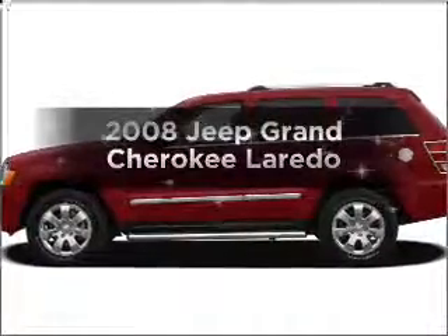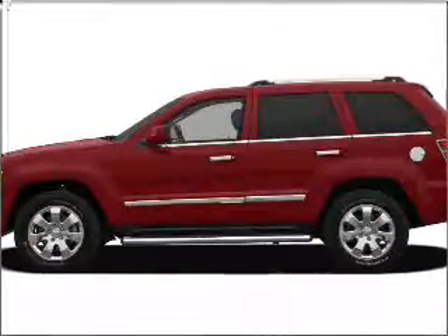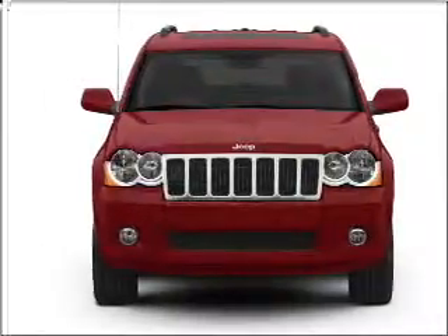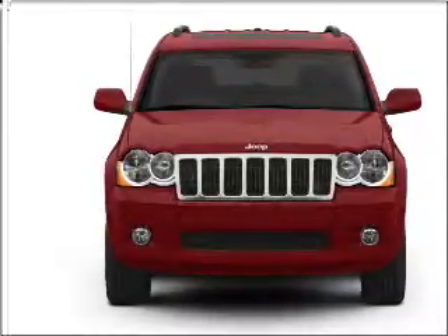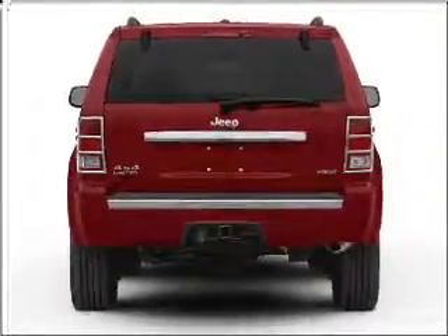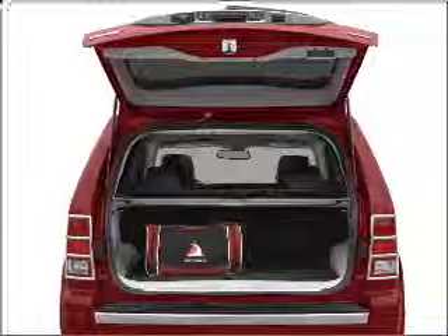Introducing the 2008 Jeep Grand Cherokee — everything you need under one roof with this great vehicle. With a solid six cylinder engine connected to a smooth shifting automatic transmission. Stand out from the crowd with premium wheels. Brake safely with the anti-lock braking system.